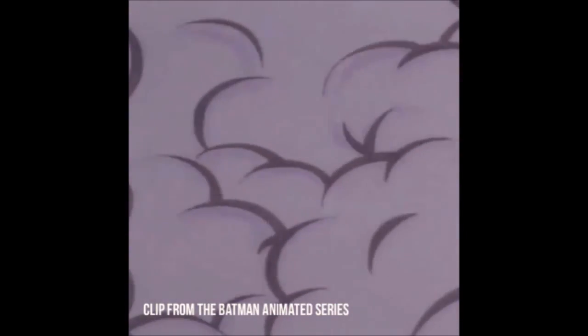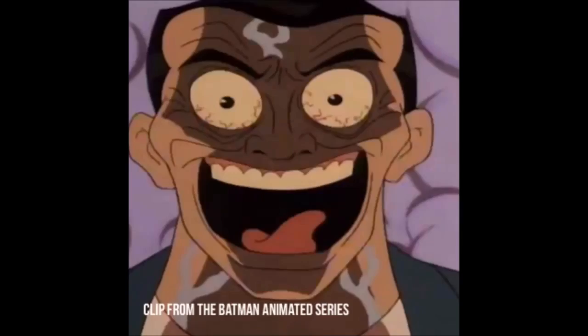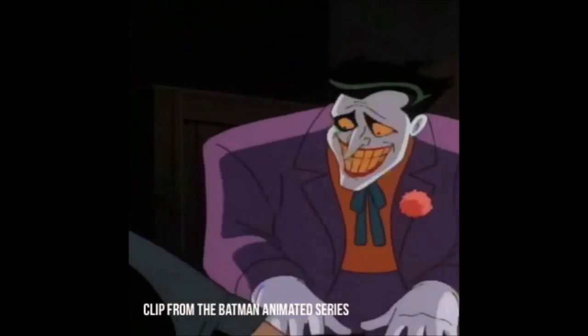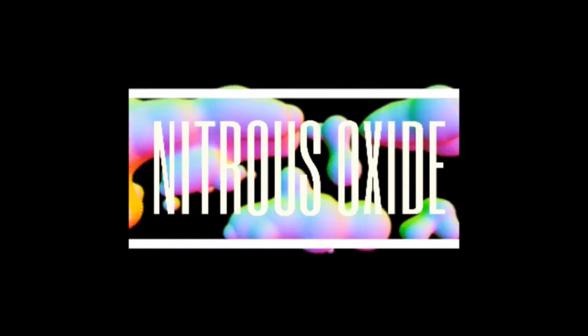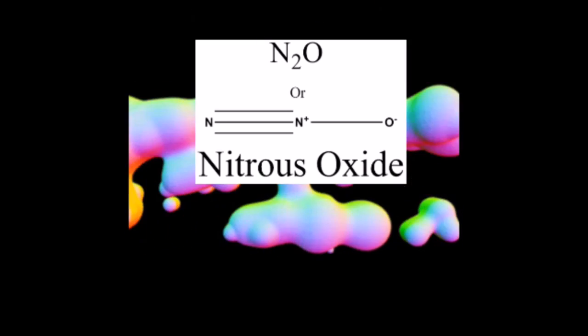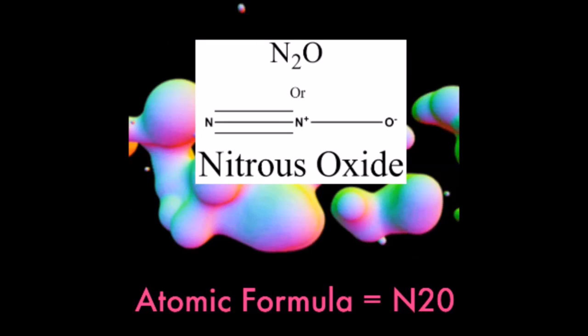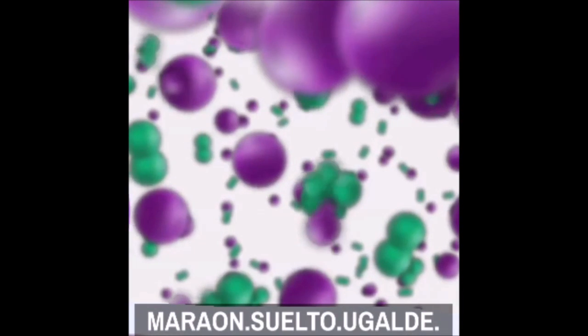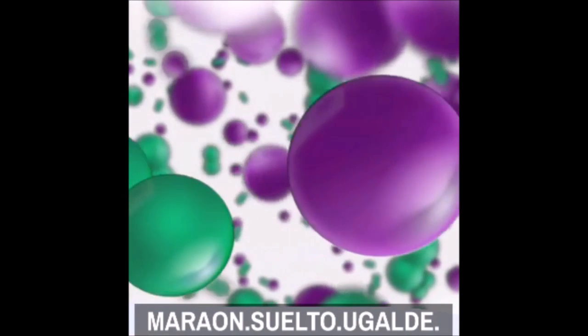Do you ever wonder how Joker's laughing gas is made and what it is made of? It is a combination of both nitrogen and oxygen with an atomic formula of N2O. Nitrous oxide is commonly prepared by heating ammonium nitrate, which decomposes into nitrous oxide and water vapor.